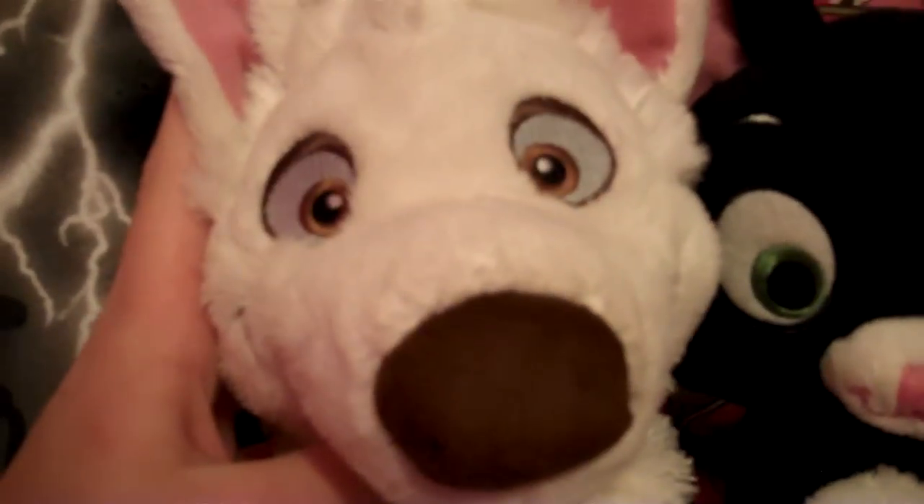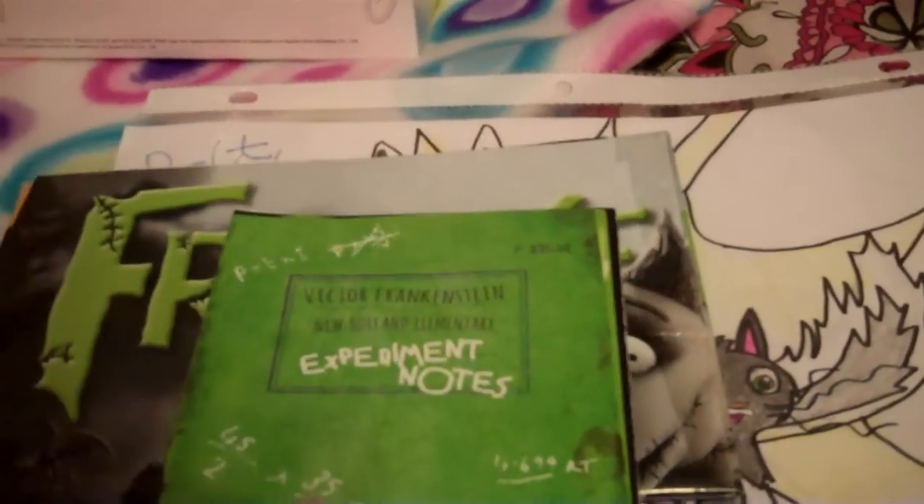I'll go over everything again so you can see it up close: the Riku Play Arts figure, the Riku plush, Rhino — do you see his little teeth? — Mittens, Bolt, the drawings, the magazine cutout, and the experiment notes.